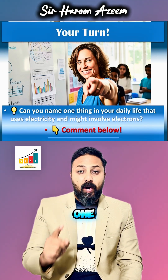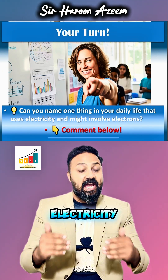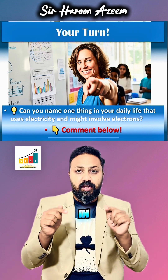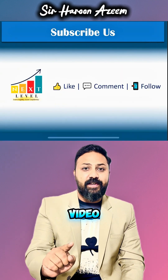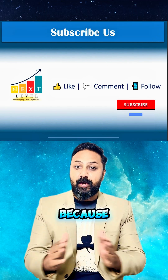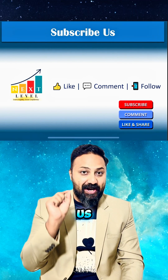Can you name one thing at home that uses electricity and works because of electrons? Write your answer in comments and for a detailed video, click the link below. Don't forget to hit share and subscribe because it means a lot to us.